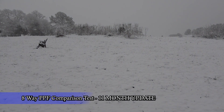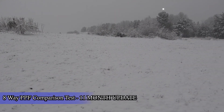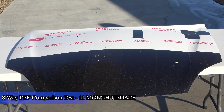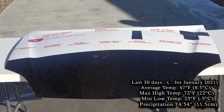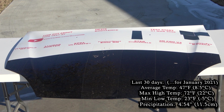Hey guys, just a quick update for you this month on our eight-way paint protection film comparison long-term test. We actually had some snow here in east Texas, which only happens about once every four or five years. You can see less than 30 days worth of weather on your screen right there. We're now at the 11-month mark of this test.